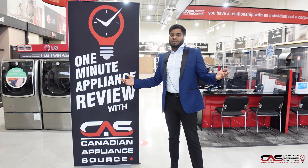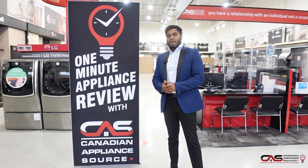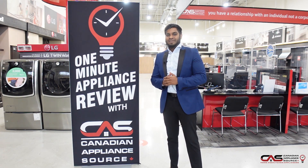If you have any further questions about this product or any other product, please call me at extension 248 or connect with us online at canadianappliances.ca. You can also look for me on snap call or live chat. Make sure you mention the One Minute Review for my VIP price.